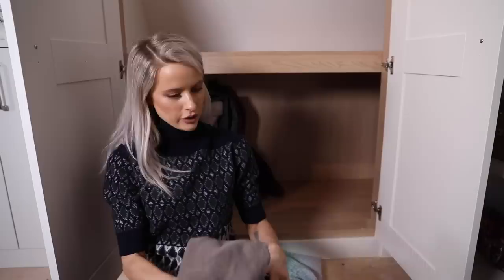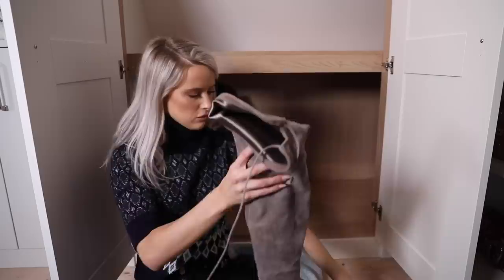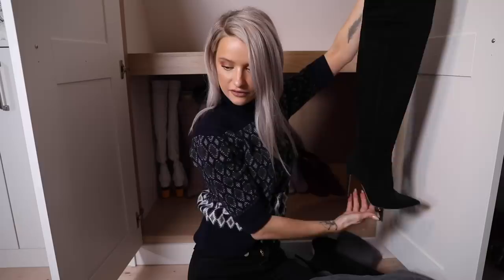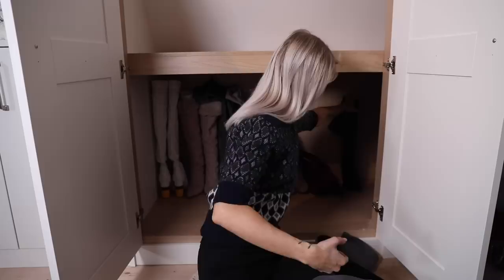Another pair of Stuart Weitzman Highland boots this time in a beautiful beige tone - I'd definitely recommend these. They fit really nicely around your legs and you can tighten them up. Highland boots in black too. Then the actual dream - Gianvito Rossi black over-the-knee, thigh-high style. A bit wider around the thigh so you can get them on nicely, with a zip for the calf. I absolutely adore those boots.